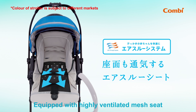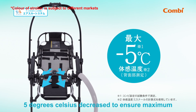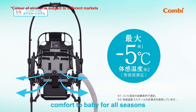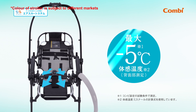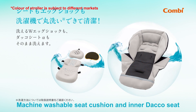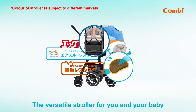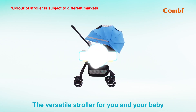Equipped with a highly ventilated mesh seat with a 5 degrees Celsius decrease to ensure maximum comfort for baby in all seasons. Machine washable seat cushion and inner DACO seat ensure good personal hygiene. The versatile stroller for you and your baby.